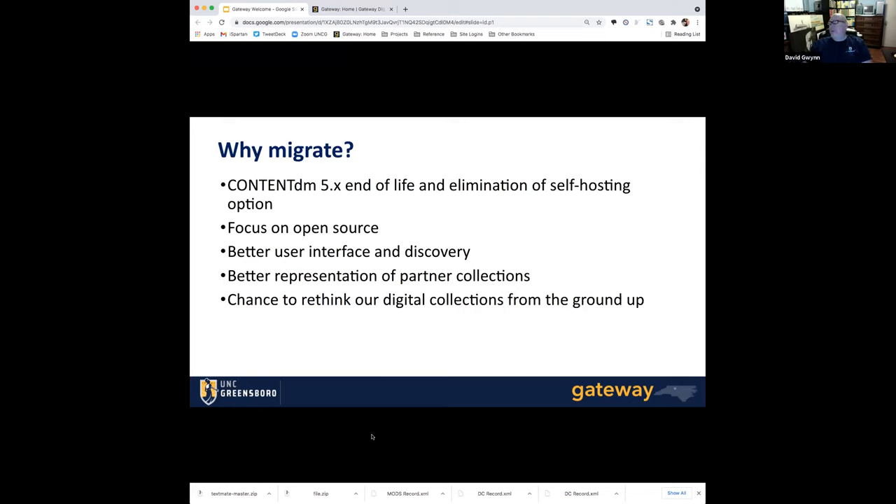Why did we migrate from our old digital collections platform to our new one? We were at the end of life with ContentDM, the software that powered it, and they were also eliminating the option of self-hosting, which meant it was going to get a lot more complicated and a lot more expensive. So we decided to focus on an open source product called Islandora. We had a committee that looked at it, which is of course the best way to do everything.